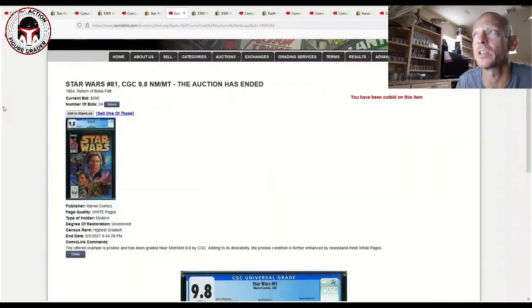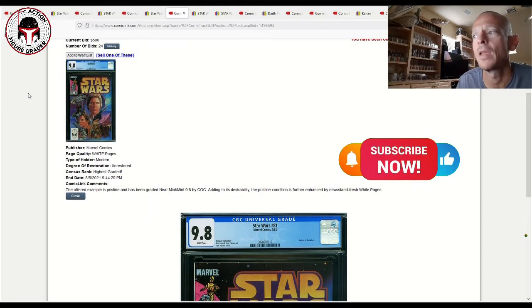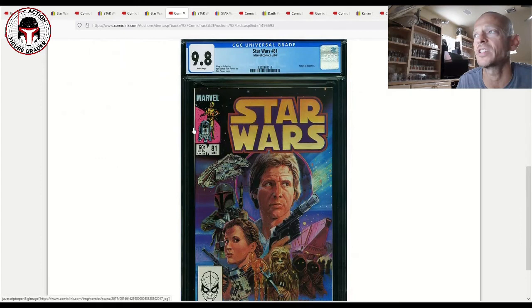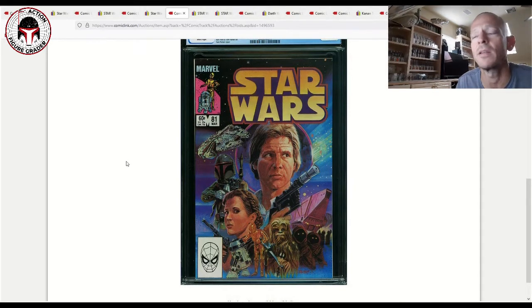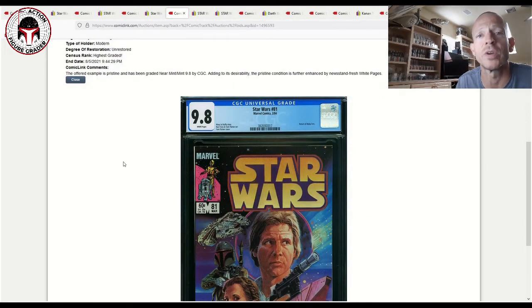Now one I really want to focus on: Star Wars Number 81, graded 9.8 — this is the story of how Boba Fett survived or escaped from the Sarlacc pit. However, this copy had an off-center binding, called a miswrap, where part of the back cover is visible around the top. CGC does not hurt the grade if the comic is otherwise clean — it can still be a 9.8 — but it's considered a lower-quality 9.8 compared to a perfectly centered copy.